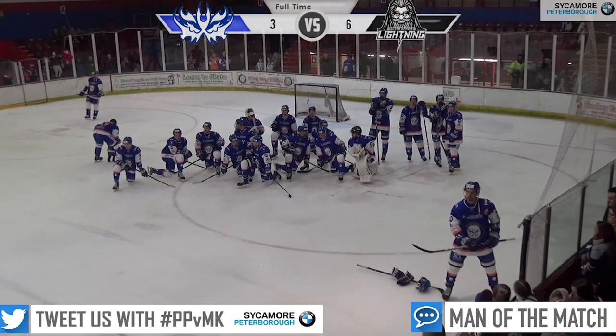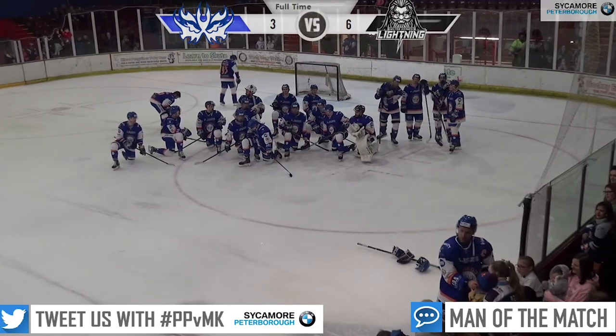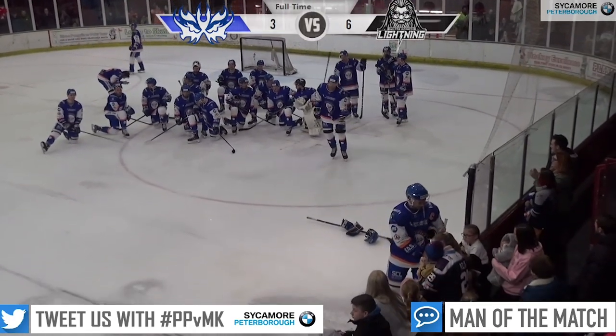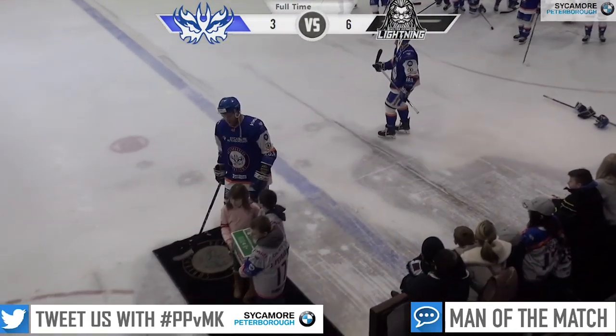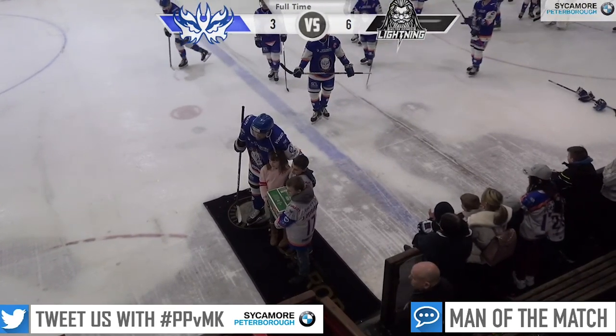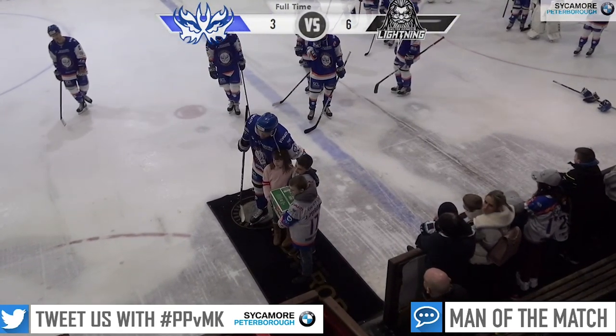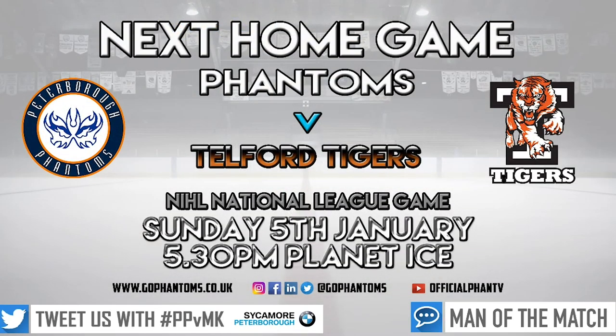Man of the match for the Phantoms goes to number 40, Peter Stepanek. Stepanek's man of the match for the Phantoms. All that remains is to wish the MK players, coaching staff, and that big band of travelling supporters a safe journey back to Milton Keynes. Thank them very much for joining us and creating a great atmosphere. Phantoms are at home on Sunday the 5th of January against the Alpha Tigers.